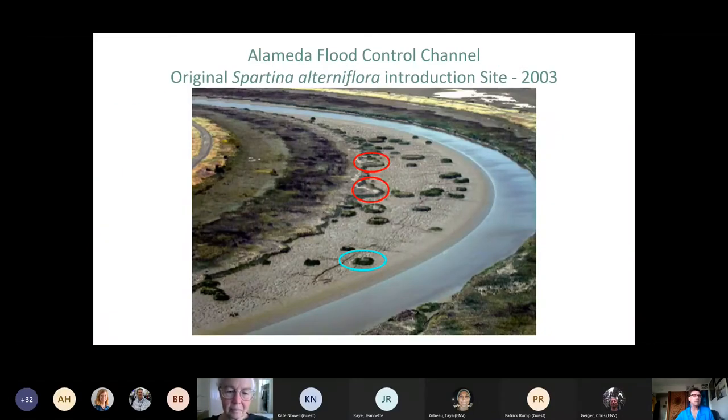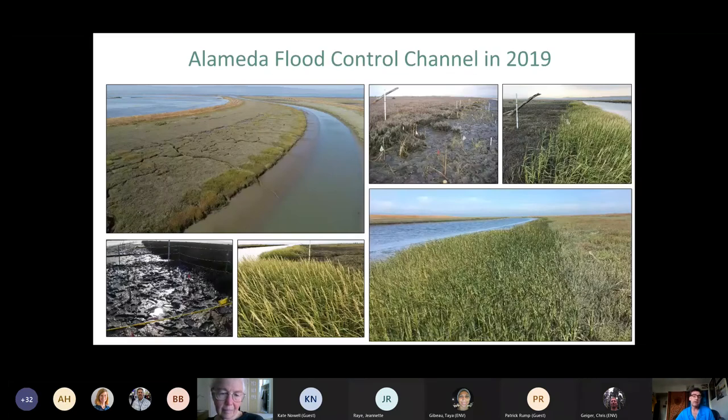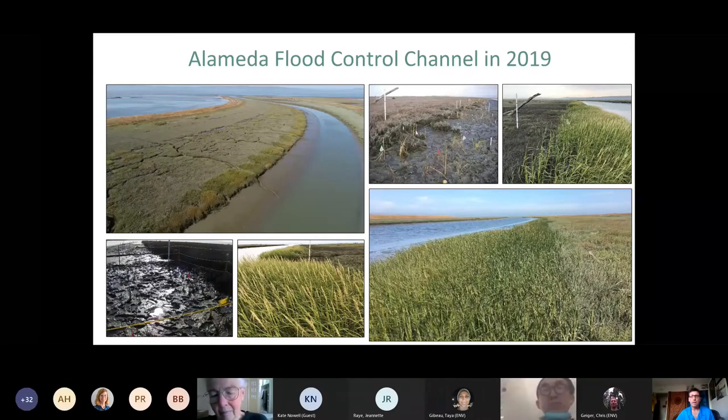Some helicopter shots from early in the project show the advance of the infestation. In 2003 at the Alameda Flood Control Channel — the original introduction site for Spartina alterniflora, the parent of the hybrid — you can see just a few circled clones. Then in 2005, just two years later, there's a huge area of Spartina along that bend. That's how quickly it moves across open mudflats like a Petri dish. Now, after removal, virtually no non-native cordgrass exists in the entire four-mile Alameda Flood Control Channel below Park Street, and you can see a long continuous band of native cordgrass running along the edge.